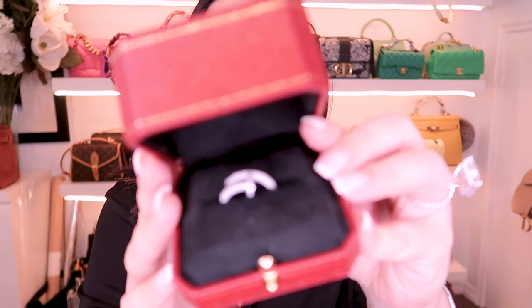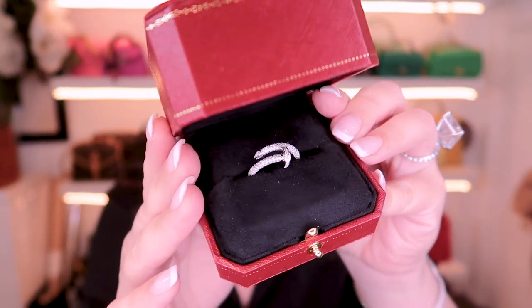Can you guys have a guess what's in here? Pause the video, comment below, have a guess. I bought this bracelet, and of course I had to buy the matching ring. Yes I did.